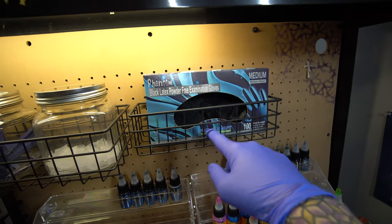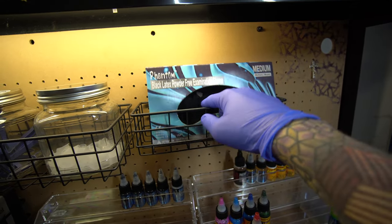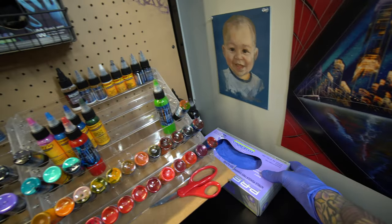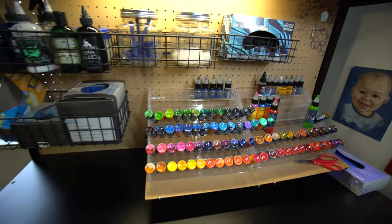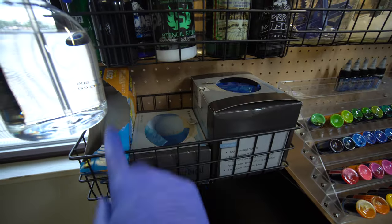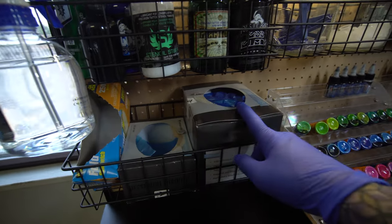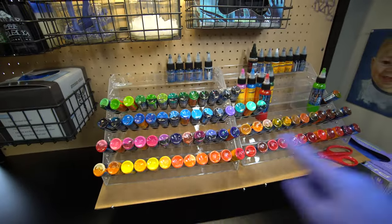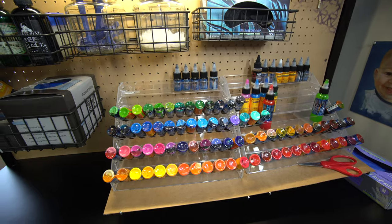Next one over, these are the gloves that I tattoo with — they're the latex Phantom ones, I really like these. The gloves down here are the ones I use to clean with. Next shelf down, we've got all my different bags: machine bags, clip cord covers, and the plastic arm sleeves that go over your arm.